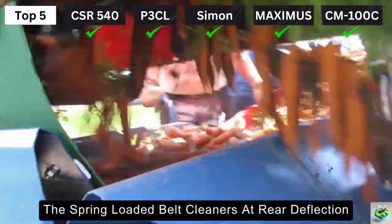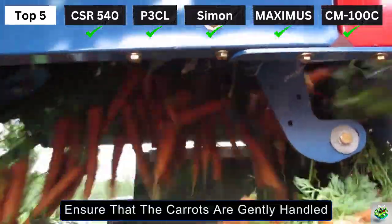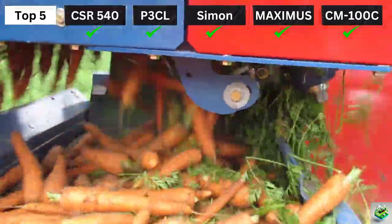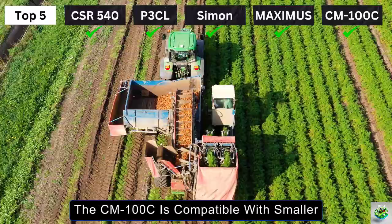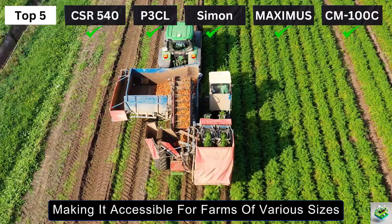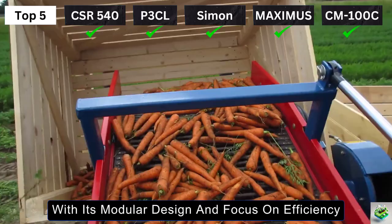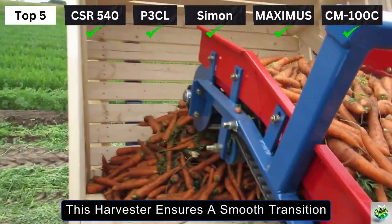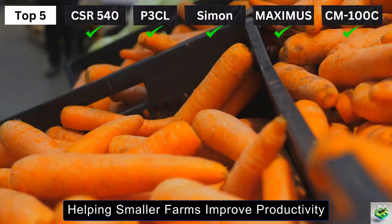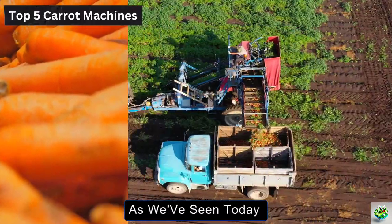Spring-loaded belt cleaners at the rear deflection and a drop-height reducer on the picking table ensure that carrots are gently handled, reducing bruising and maintaining crop quality. Designed for ease of use, the CM100C is compatible with smaller, simply-equipped tractors, making it accessible for farms of various sizes. With its modular design and focus on efficiency, this harvester ensures a smooth transition from traditional methods to more modern mechanized harvesting, helping smaller farms improve productivity while maintaining crop integrity.